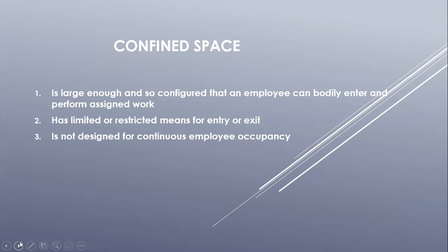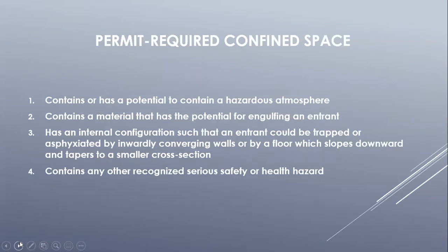The space has to be large enough to bodily enter and perform assigned work, has limited or restricted means of entry and exit, and is not designed for continuous employee occupancy. A permit required confined space is a space that meets all the requirements of a confined space plus one or more of the following: contains or has the potential to contain a hazardous atmosphere, contains material that can engulf an entrant, has an internal configuration that could trap or fixate an entrant, or contains any other recognized serious safety or health hazards.